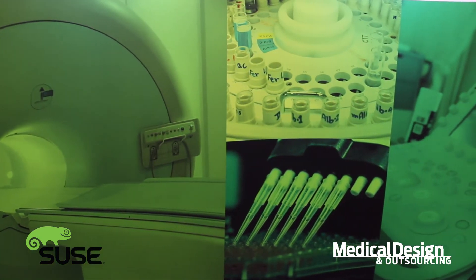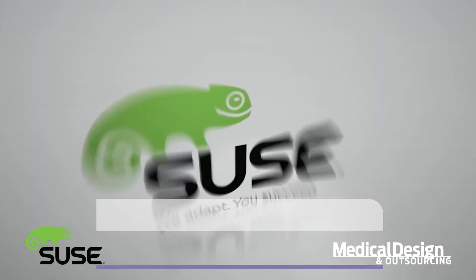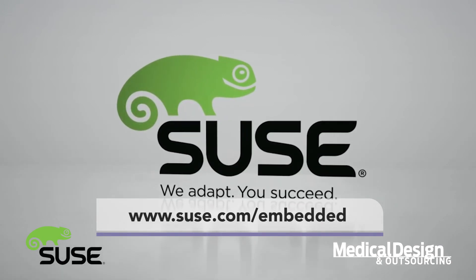You just bring in your application and we set those on. If you have any further questions, please visit us at SUSE.com/embedded and you'll get right to our website. Thank you very much.